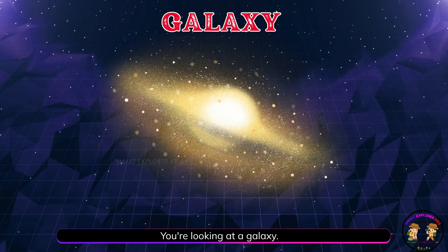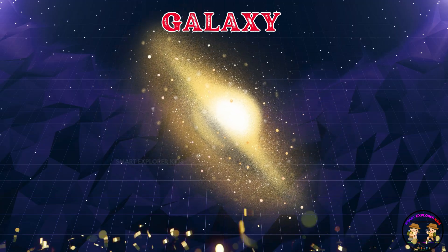You're looking at a galaxy! A galaxy is a huge group of stars, planets, and space dust. Our galaxy is called the Milky Way.